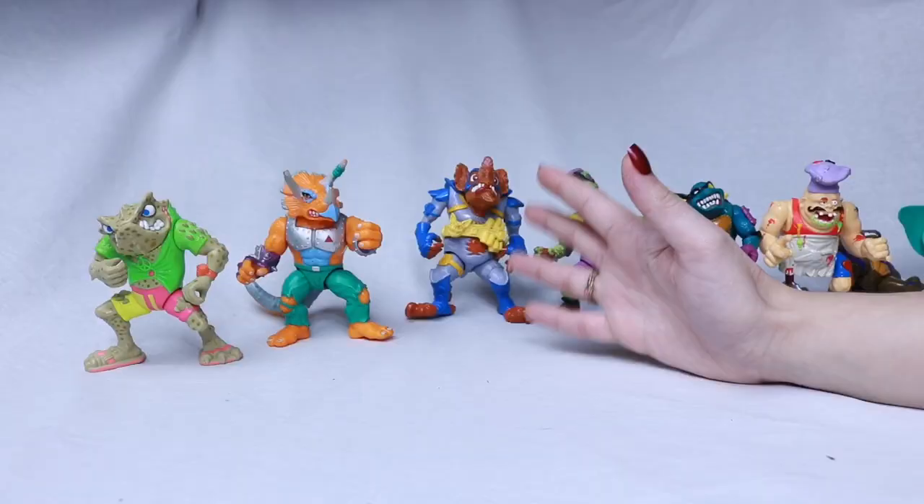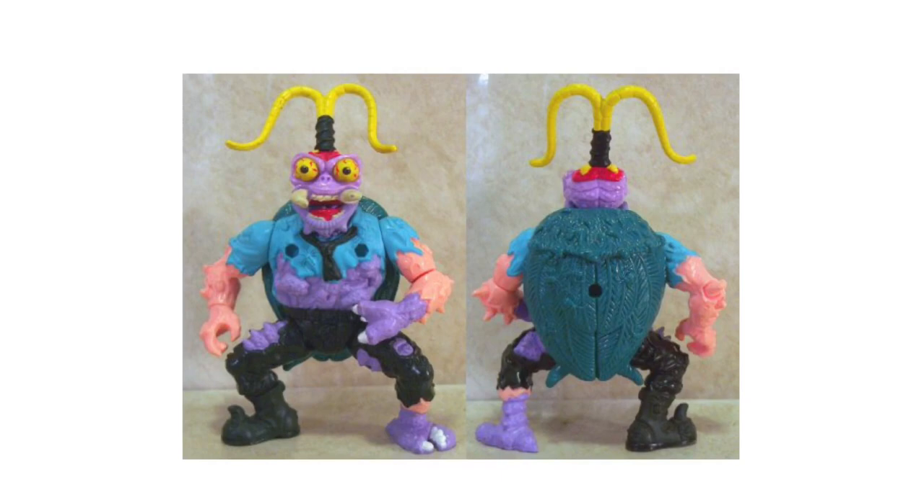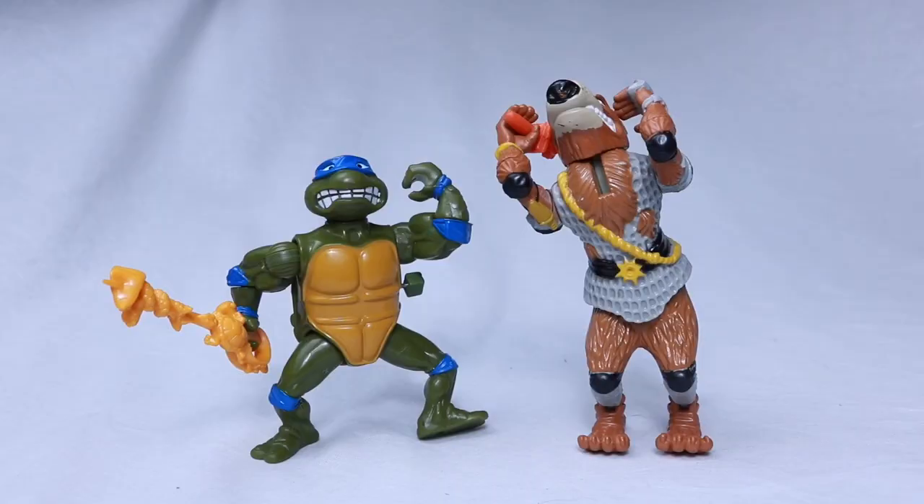This is Napoleon Bonafrog — it's a play on Napoleon Bonaparte obviously. I'm actually missing a total of five figures: Panda Khan, Fugitoid, Scumbag, Muck Man, and Mutagen Man — which are really cool figures.